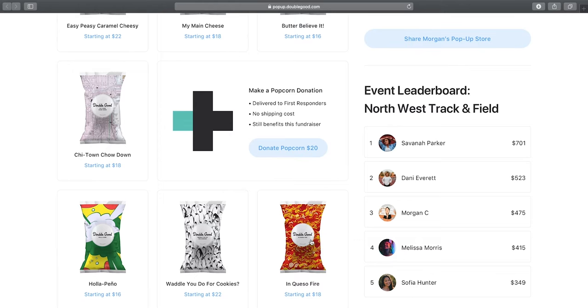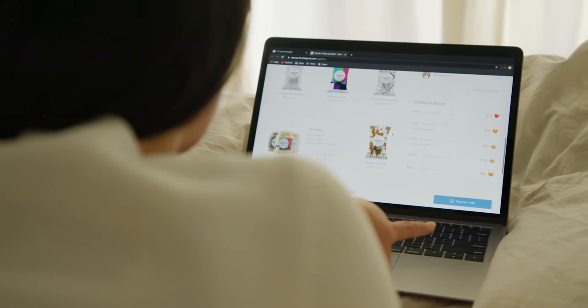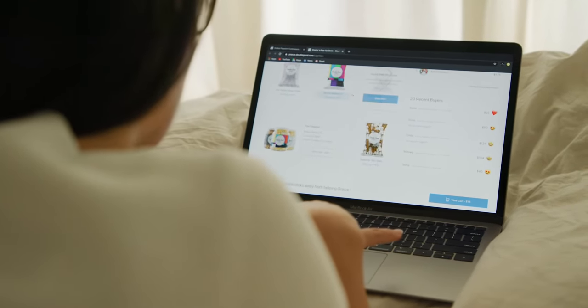After supporters choose which flavors they'd like, they can check out using a credit card, Google Pay, or Apple Pay. There's no app they have to download or account they'll need to create.